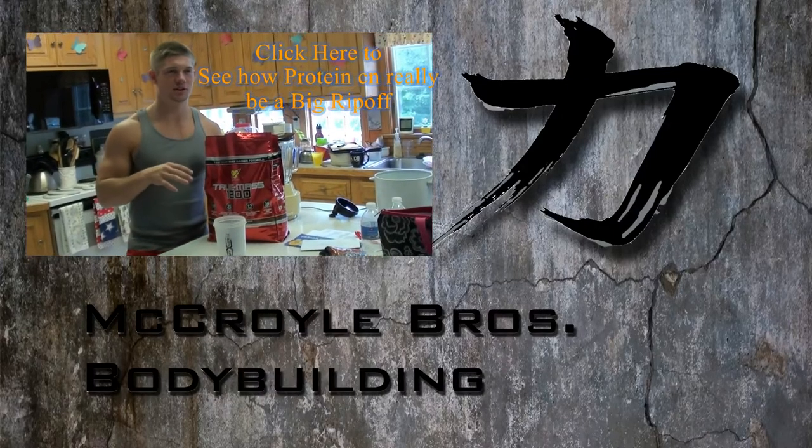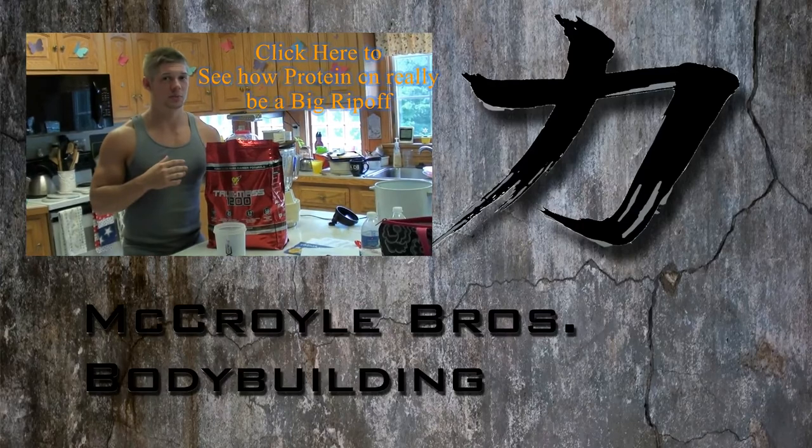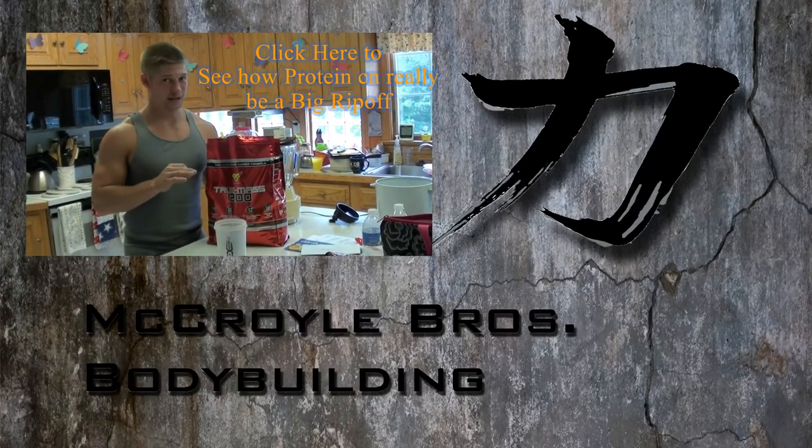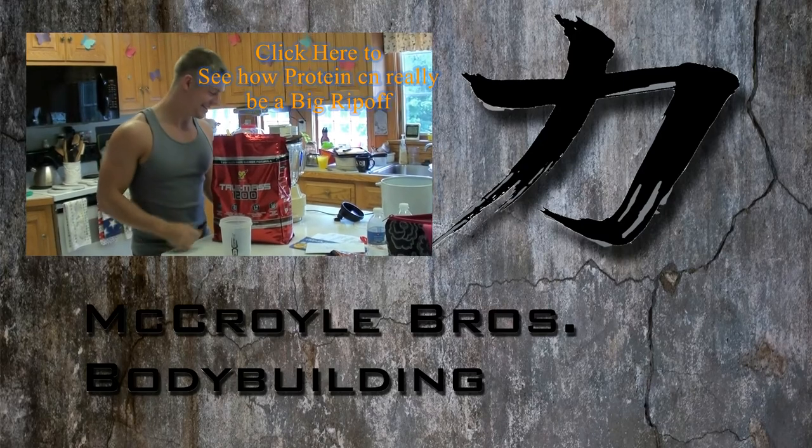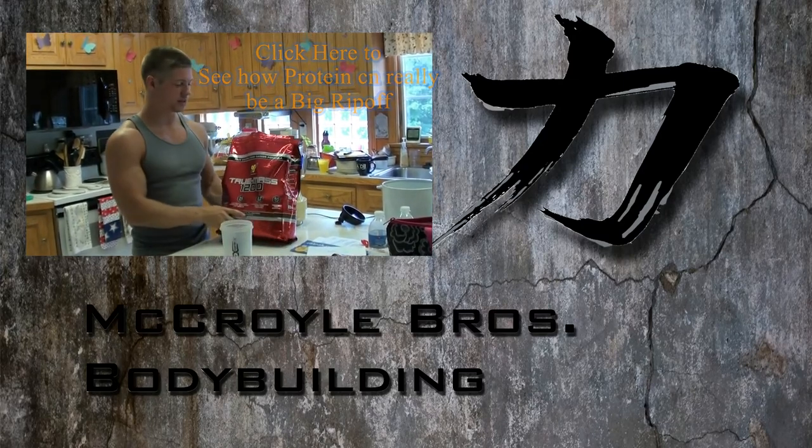Today I just want to share a quick video on this new protein powder and how these companies are really going to bite you on the rear end. I found this online.